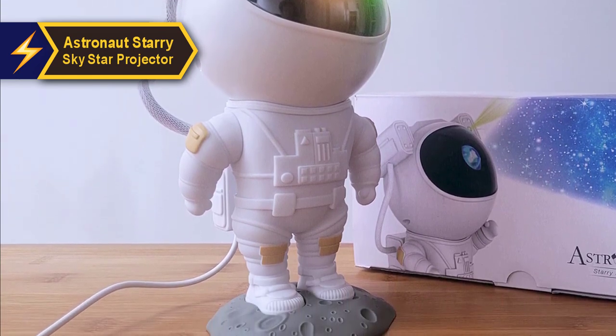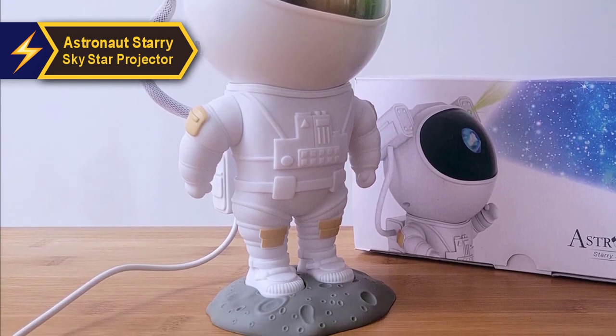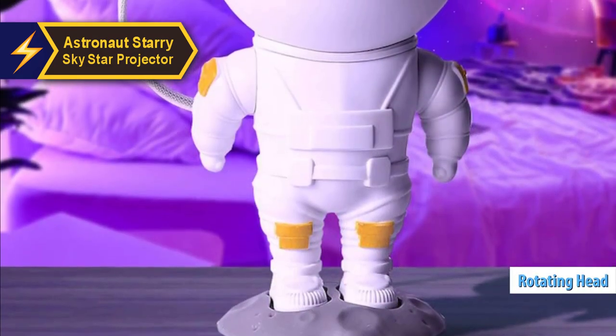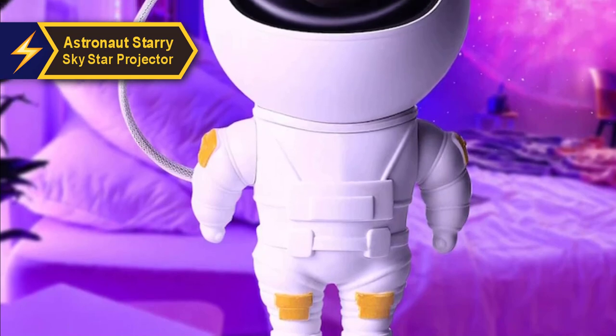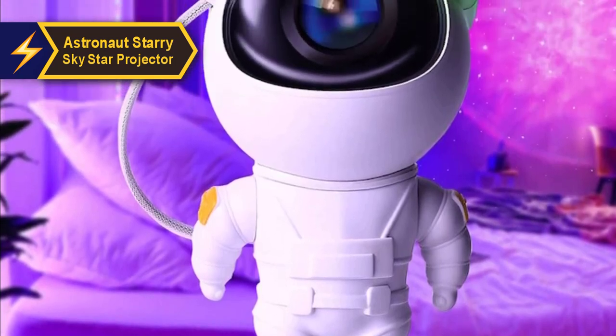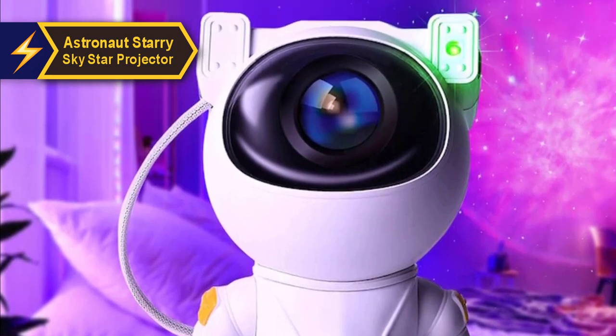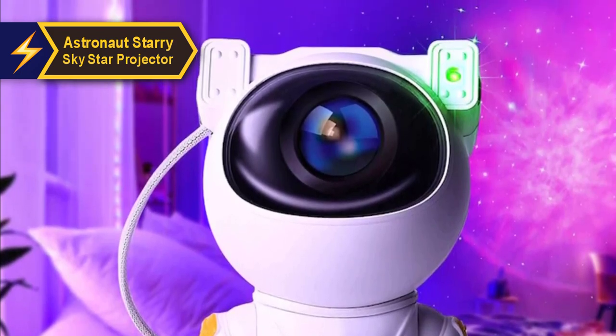The astronaut's helmet is home to the lasers and lights that project a breathtaking display. With the astronaut's head rotating and securely fastened to the body by sturdy magnets, you can direct the nebula in any direction, filling the room with stars and flashing green lasers in color.